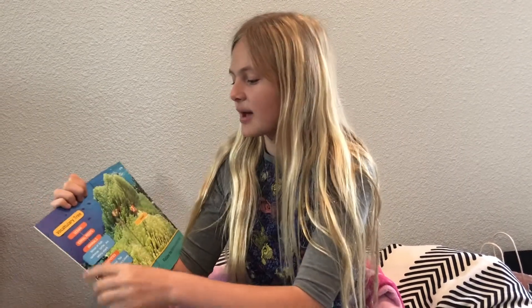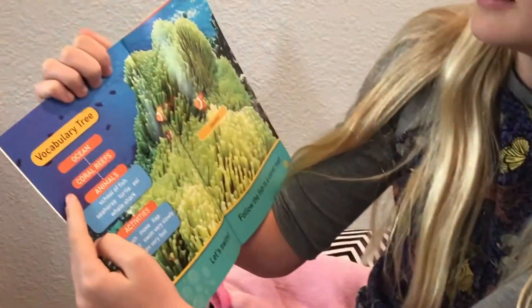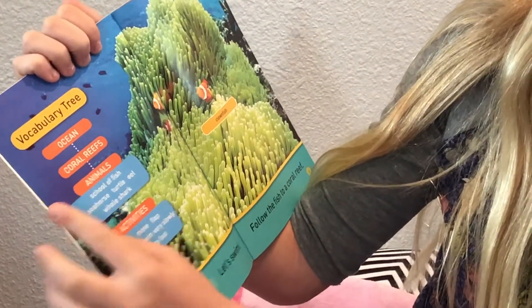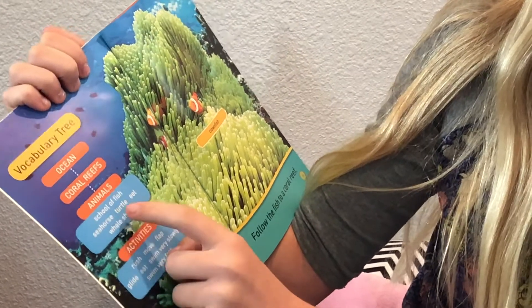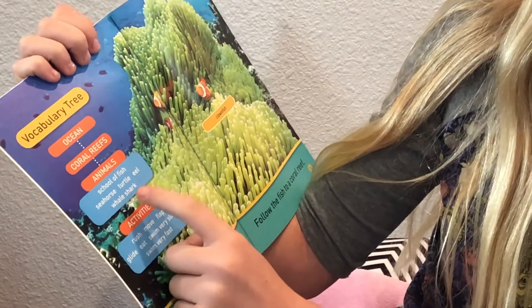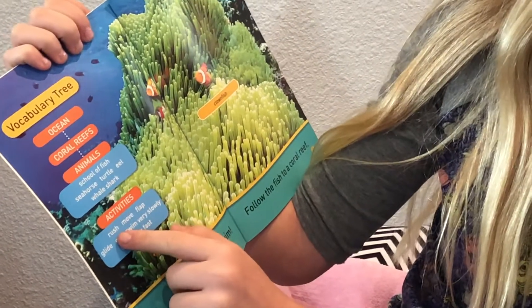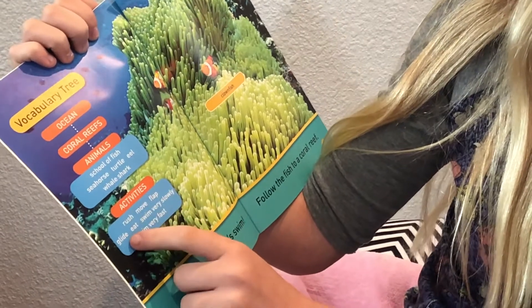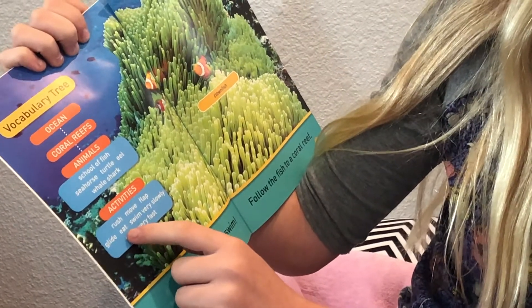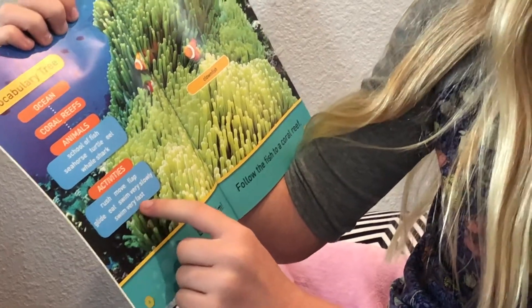This is the vocabulary tree: Ocean, Coral Reefs, Animals — School of Fish, Seahorse, Turtle, Eel, Whale Shark. Activities — Rush, Move, Flap, Glide, Eat, Swim very slowly, and swim very fast.